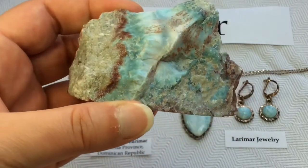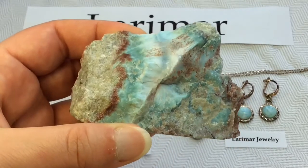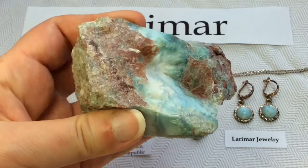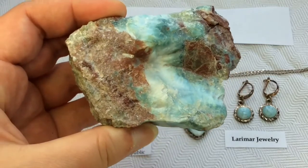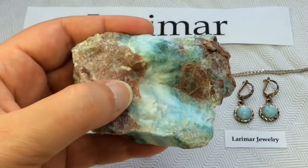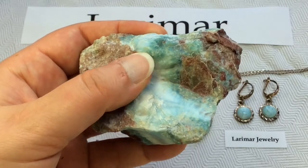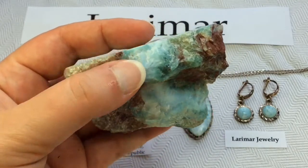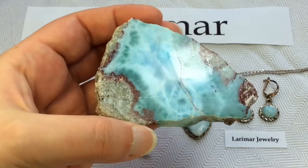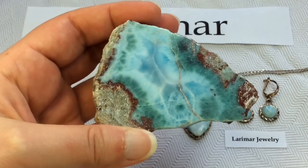Let's see the raw sides. Absolutely gorgeous and so fascinating. The red you're seeing is iron inclusions, and the bluish-greenish that we're seeing — that is the Larimar pectolite. Absolutely gorgeous.